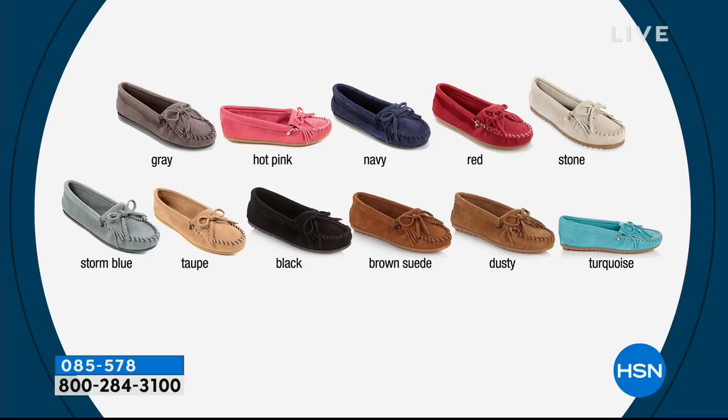Okay, here we go — we're going to go through this again. We have gray, hot pink, navy, red, stone. Then we have storm blue, taupe, black, brown suede, dusty, and turquoise. And I also have some metallics to show you, which are really cute. In the metallics, we have gold, gunmetal, silver, and rose gold.